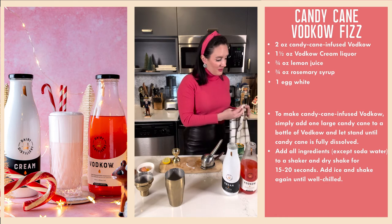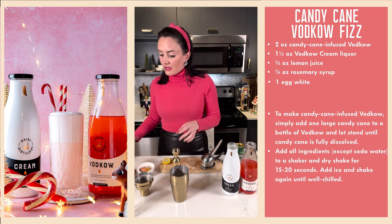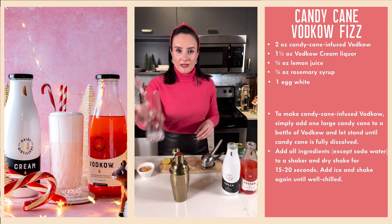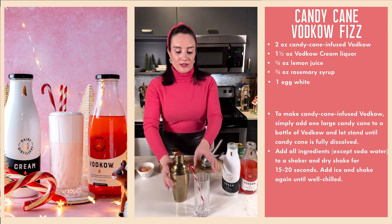I think this would be a perfectly suitable stand-in for dessert, something to think about as you're preparing. I'm using a fizz glass or Collins glass. This isn't a real candy cane — it's made of glass. It's a stir stick.